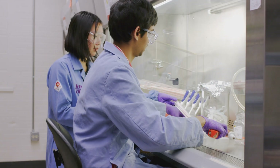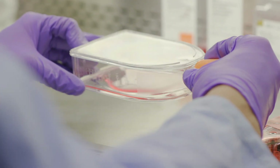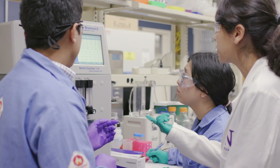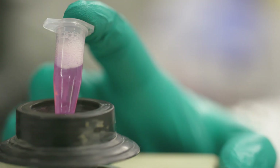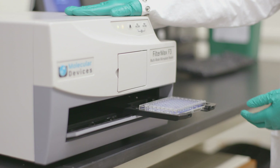We have people in biomedical engineering working on a new bio-artificial blood vessel, and people trying to develop recellularized kidneys to use in transplantation research. We also have researchers in the medical school using nanotechnology to treat cancer.